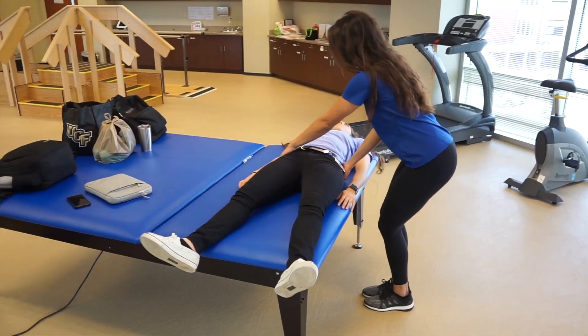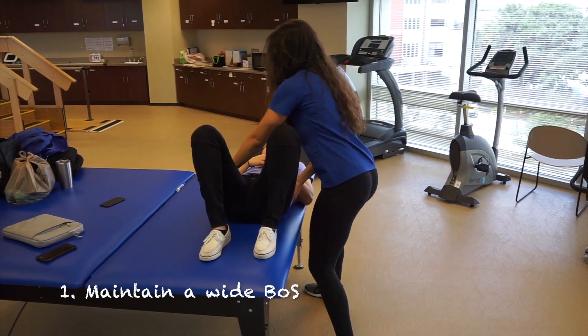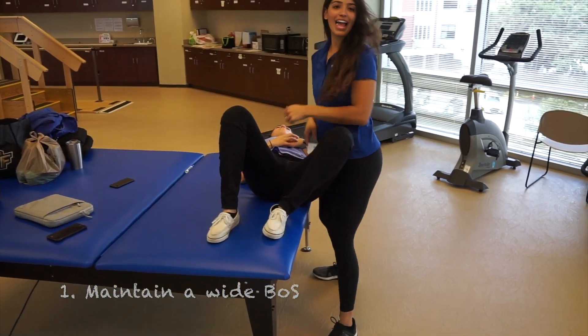Now let's see what happens when the therapist has a narrow base of support. Maintaining the center of mass over a wide base of support allows the therapist to move side to side more efficiently.